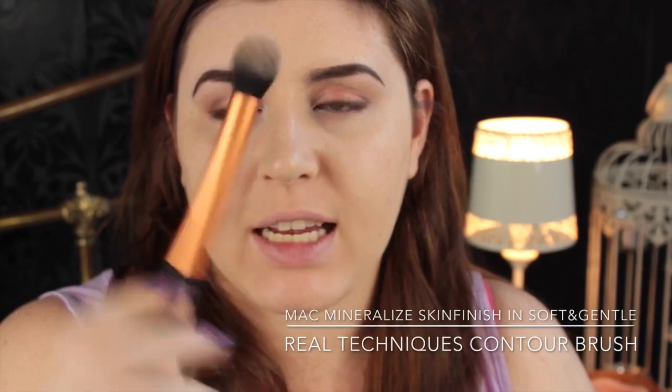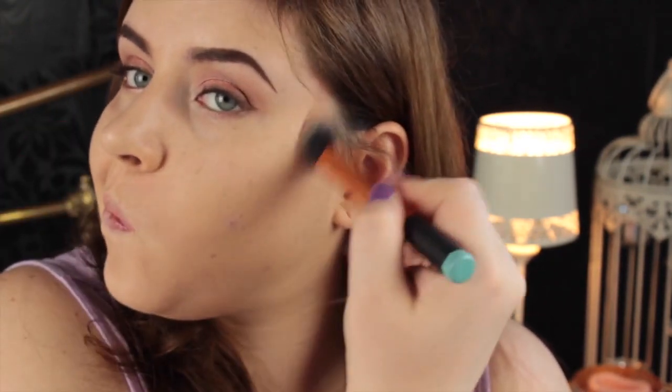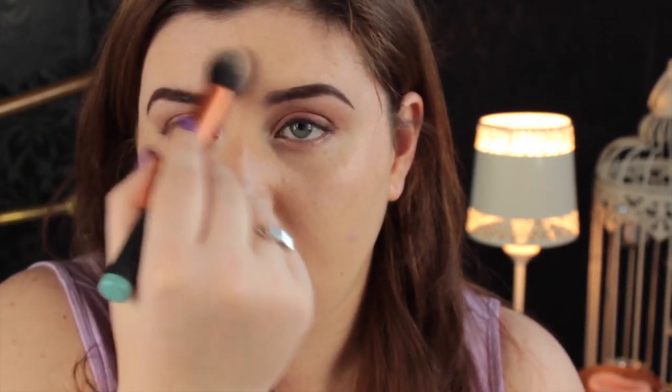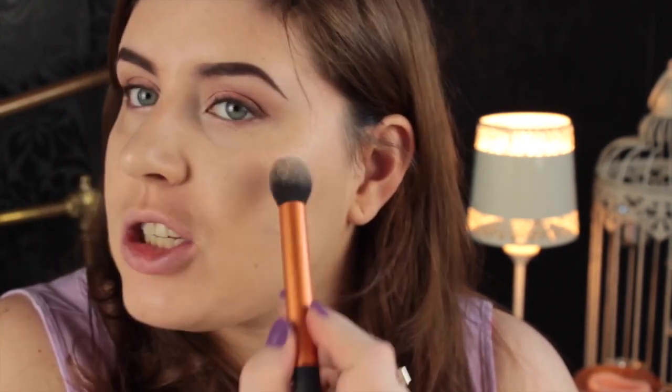Now back to my face. I'm going to use the Real Techniques contour brush and do some highlighting. I'm going to use my all-time favourite, MAC Mineralised Skin Finish in Soft and Gentle, and apply that above my cheekbones, to my nose a little bit, above my eyebrows, a little bit on my forehead, Cupid's bow, and a little bit on my chin.